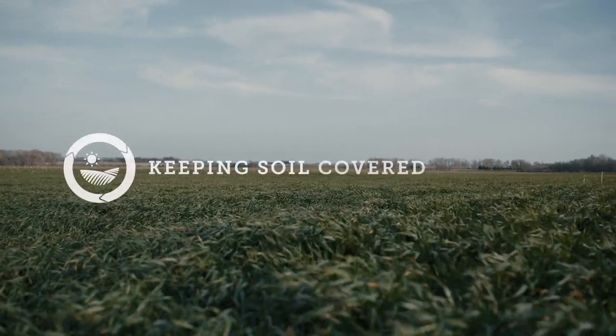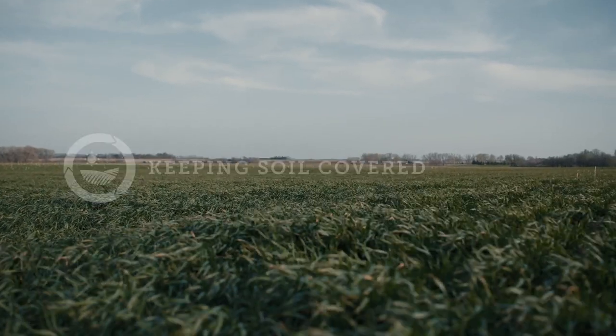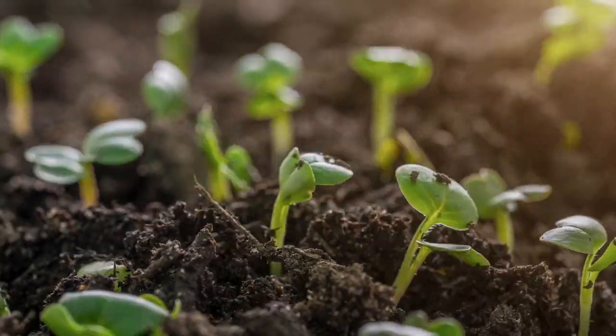And planting cover crops throughout the year protects soil from wind, sun, and hard rain that erodes it over time.